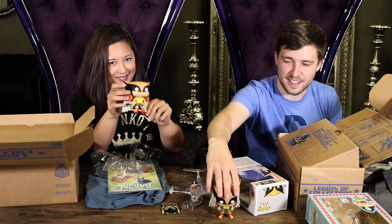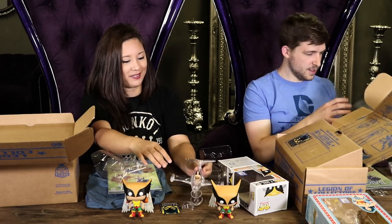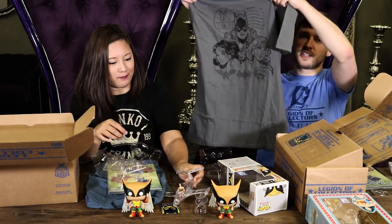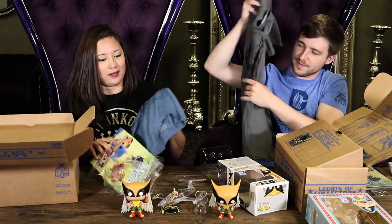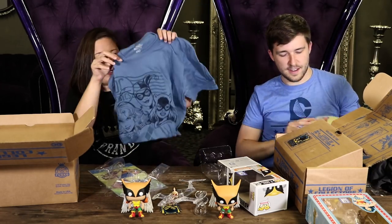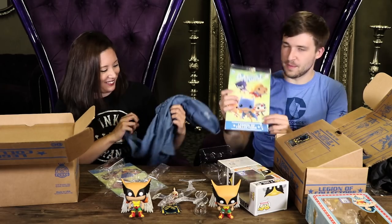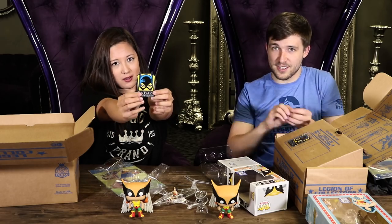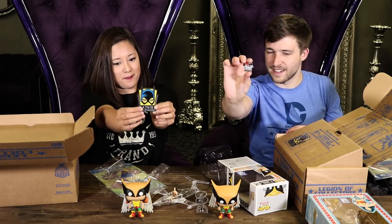Quick recap: Hawk Girl pop, invisible jet, one of two t-shirts, exclusive comic cover, sweetest Batgirl patch ever, and a Harley Quinn pin. All that for $25 shipped — it's a pretty good deal.